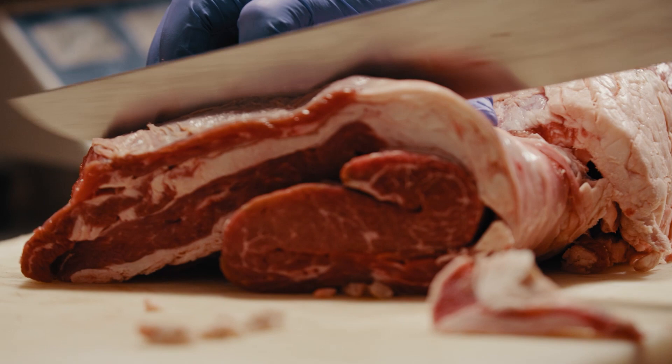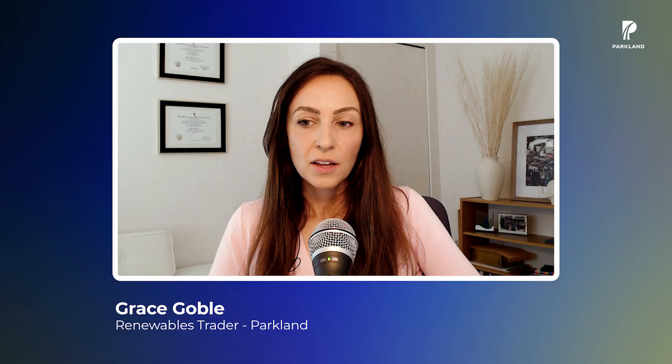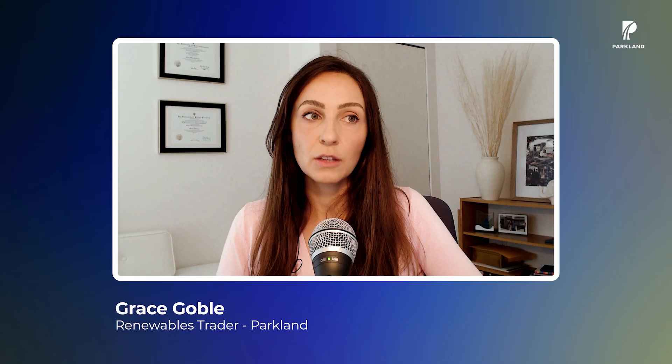Today we currently co-process canola oil as well as waste beef fat. What we do is we mix these together and we process them with our crude oil. The reason we do this is because when we're using a waste oil, it's essentially a recycled product. So we don't have to put as much energy into extracting that product versus when we purchase crude oil. Crude oil has a very high carbon emissions associated with the extraction process. So what we get at the end is a renewable fuel with a lower carbon emissions.